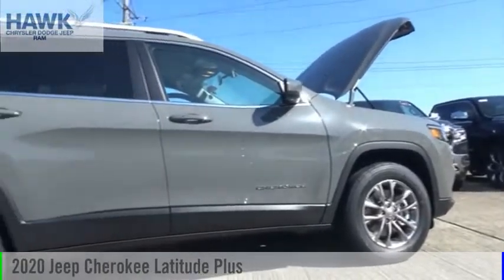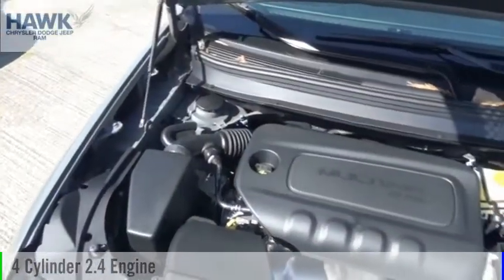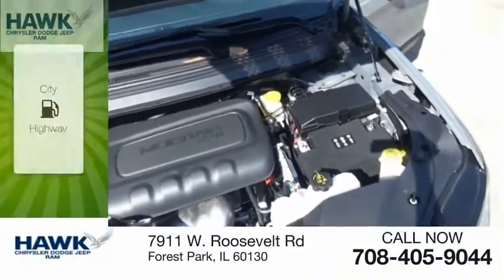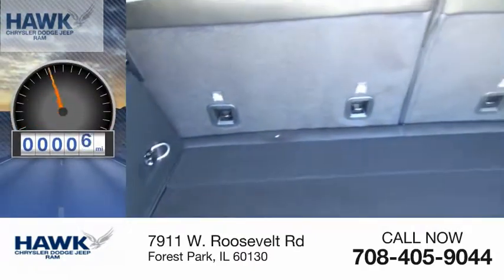Come test drive the 2020 Cherokee. This vehicle is powered by a four-wheel drive four-cylinder 2.4 liter engine and comes with an automatic transmission. Great fuel efficiency saves you money by requiring fewer trips to the gas station. This vehicle has less than 100 miles.